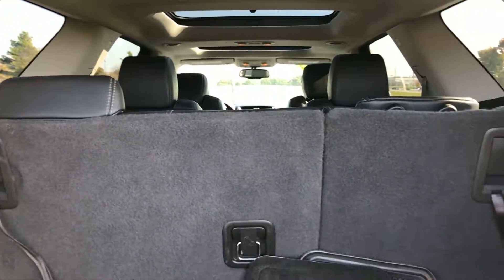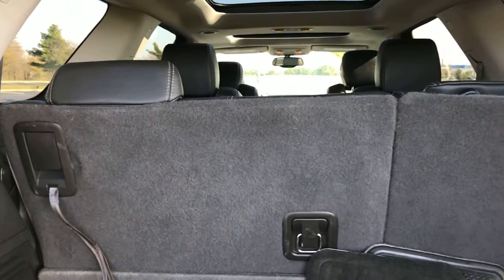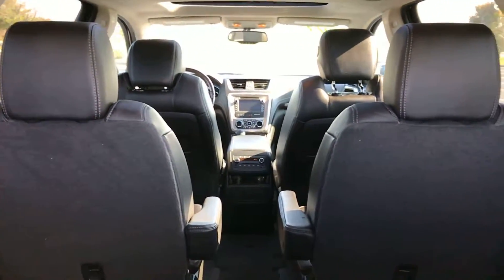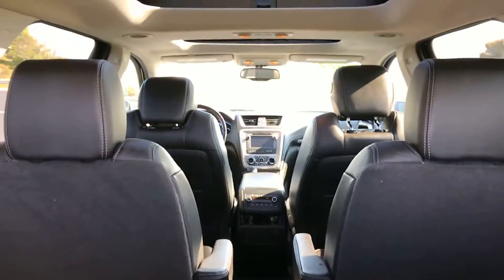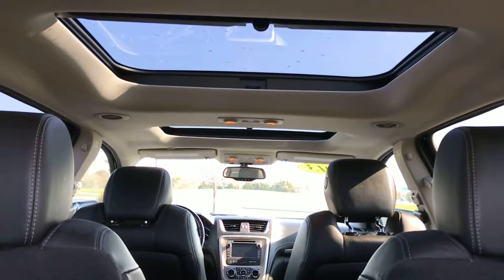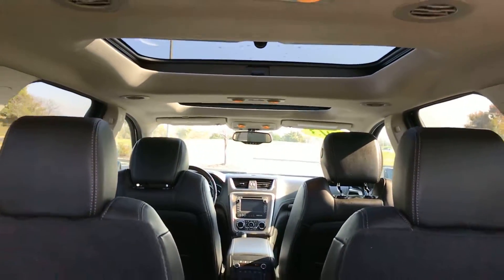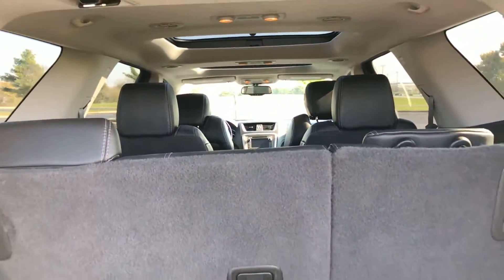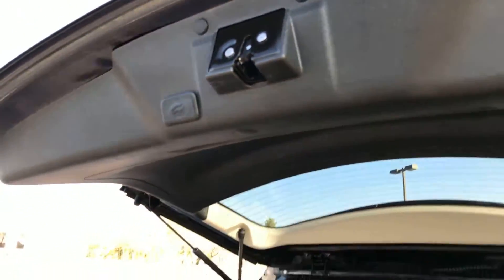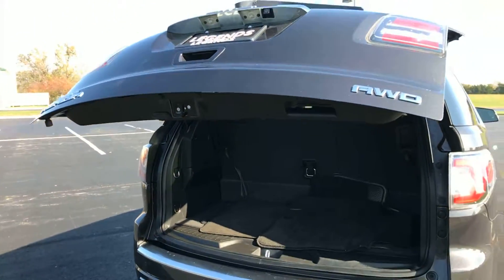In the third row you have a 60/40 split — you can disengage either side or both and lay them completely flat, which will increase the cargo space. Up front you can see the panoramic sunroof. To lower the liftgate it's very simple: there's a button on it, push it, it'll give you a few beeps as it goes down.